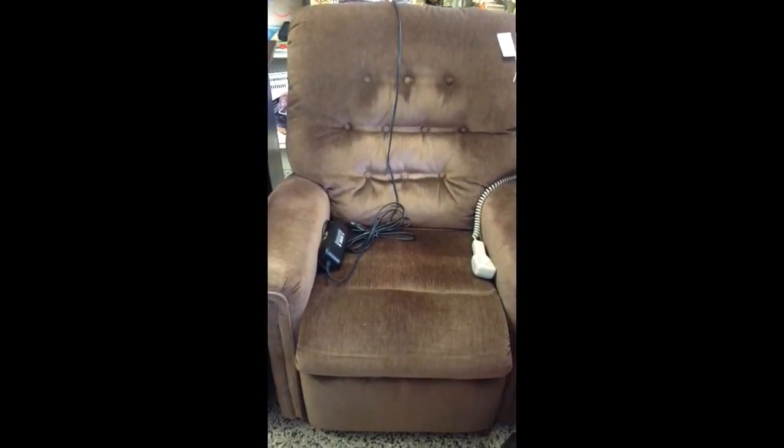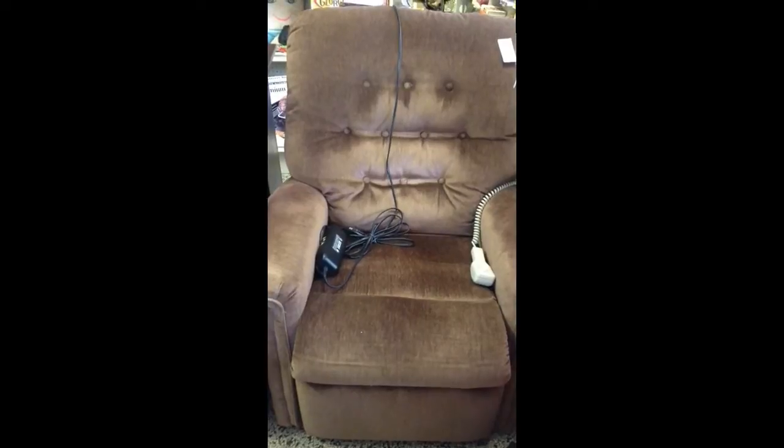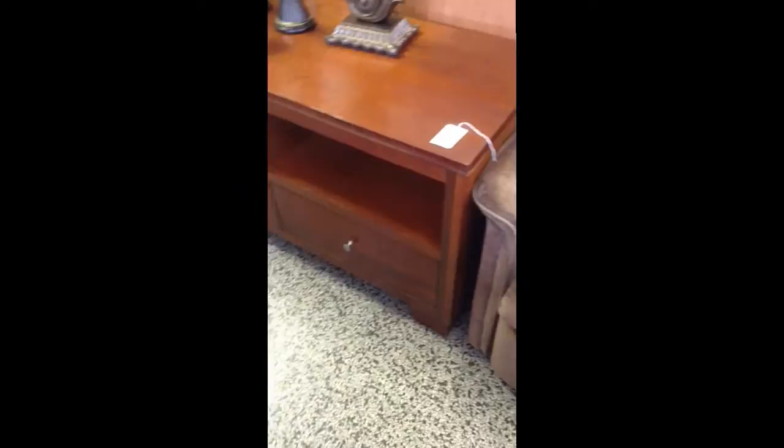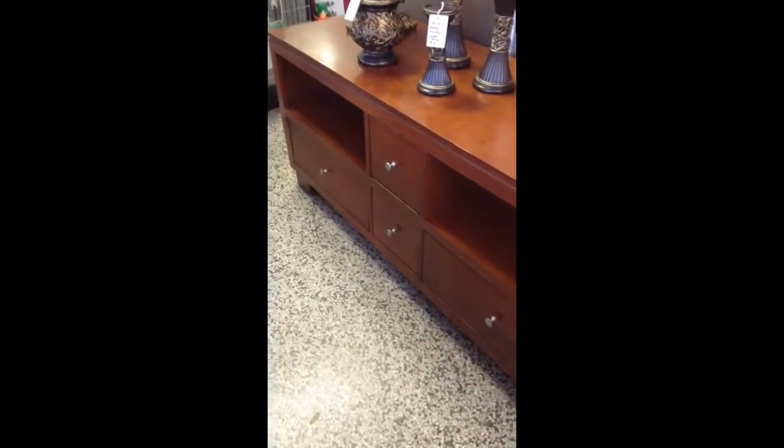Here's the nice brown electric lift chair — also reclines with power. And a TV stand, well-made in the United States, retails for roughly $500 or more.